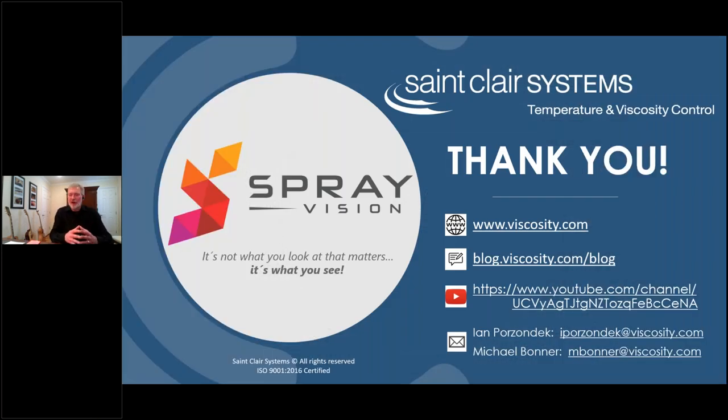Okay, so we made it through. Again, I want to thank you for taking the time to be here today. Though we've really only scratched the surface of what the Spray Vision system can bring to your paint operation, hopefully we've opened a new window through which to evaluate your process. Ian, have we got any questions in the chat area we can start with?